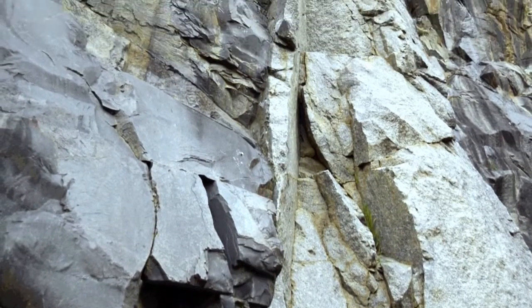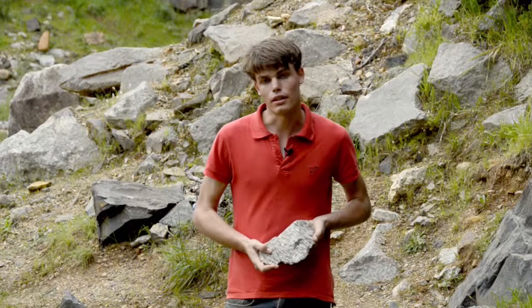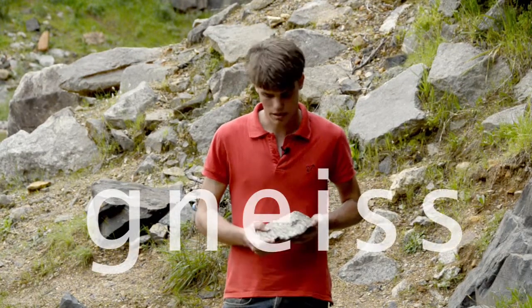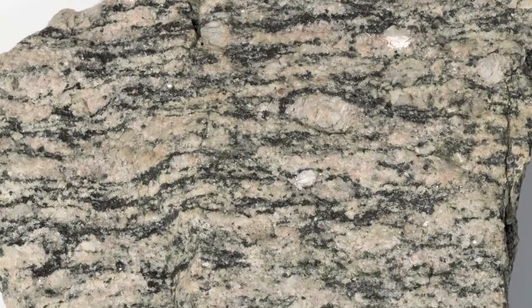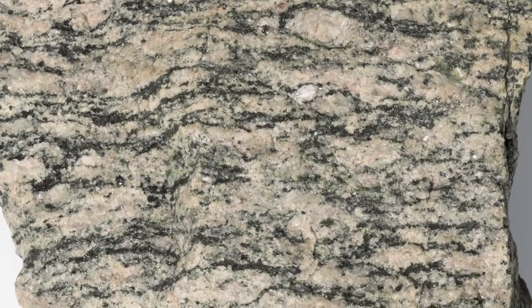Dolerite was quarried, crushed, and used to build roads. The other rock we find here in the scarp is gneiss, spelled G-N-E-I-S-S. This is a nice bit of gneiss. You can recognise gneiss by its distinctive banding pattern. Gneiss is formed deep inside the Earth's crust, and these bands are different minerals separated out by intense pressures and temperatures.